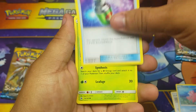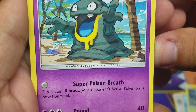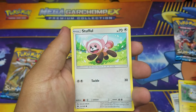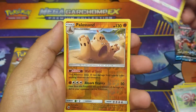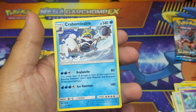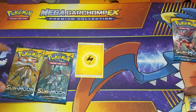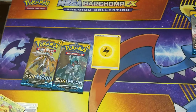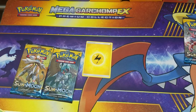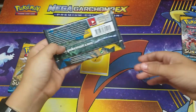Corsola, Beedrill, Tentacris, Alolan Grimer, Stufful, Mareanie, Pilos — and a rare, it's a Crabrawler. Not great. So far it's been two packs with no luck.